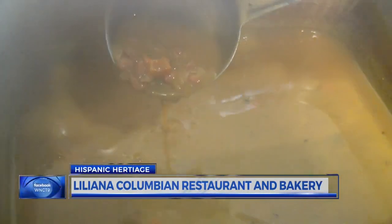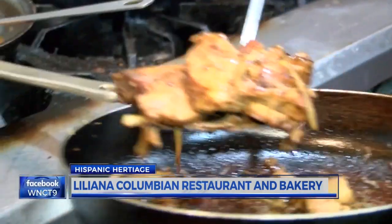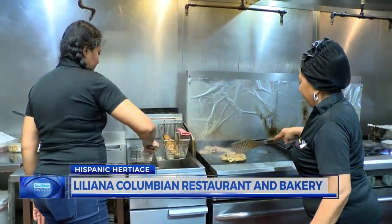We don't use canned beans. We cook the corn, we grind it. Alongside her mom, Aura Ramirez,